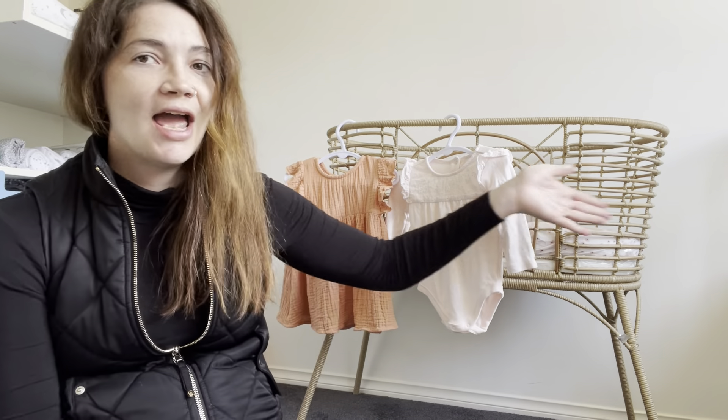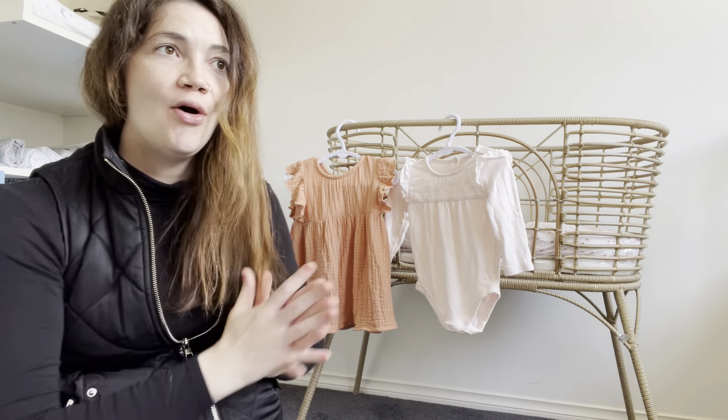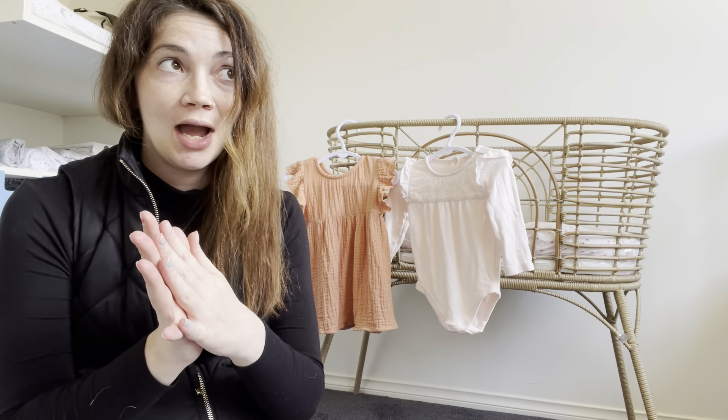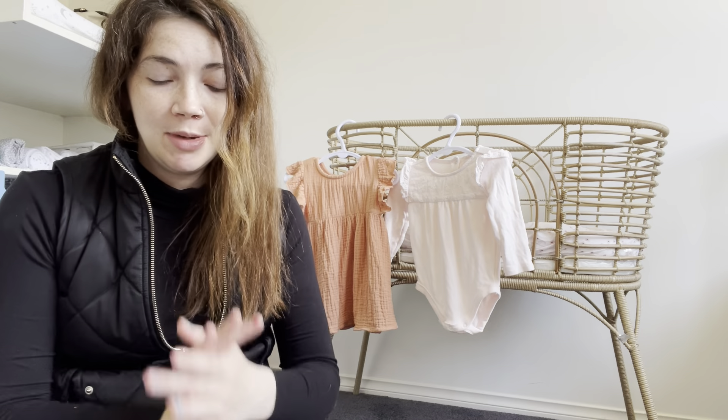I am in baby's room, so this is just a little sneak peek of her nursery. Once we've completed everything there will be a full nursery tour coming.